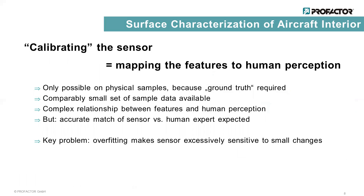These three features must then be mapped to a coarseness value that agrees with the perception of some experts. The computation of this mapping is done in a calibration step. The problem is that the experts need physical samples for their assessment, so it's not possible to generate training data as is sometimes done in deep learning approaches. As a result, there is only a very small set of ground truth data available, and at the same time the relation between the features and the human perception might be quite complex. Since there is additionally a very high expectation on the accuracy of the match between the sensor and the experts, the risk of overfitting is quite high.